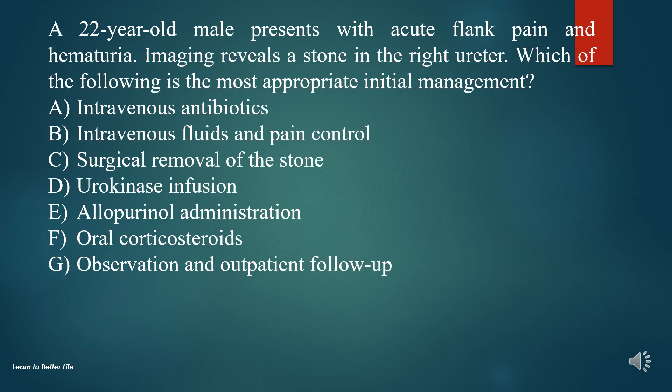Question 5. A 22-year-old male presents with acute flank pain and hematuria. Imaging reveals a stone in the right ureter. Which of the following is the most appropriate initial management?